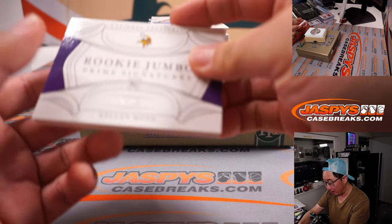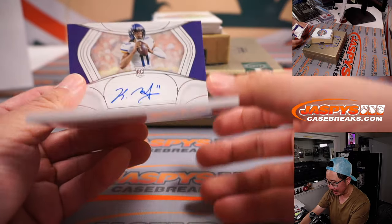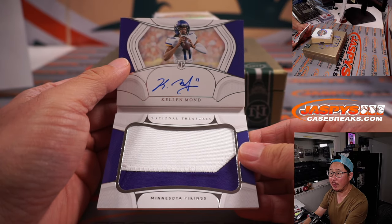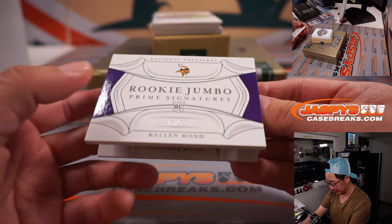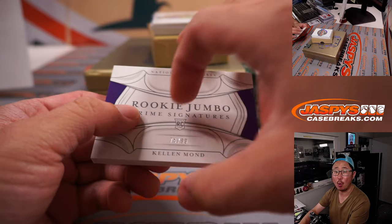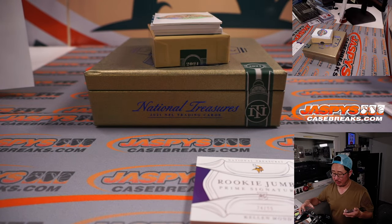The book — Rookie Jumbo Prime Signatures, 74 out of 99, Kellen Mond, two color patch and on-book autograph. Vikings are also a number block team — Minnesota 4, and that'll be for Joshua, Minnesota 4.